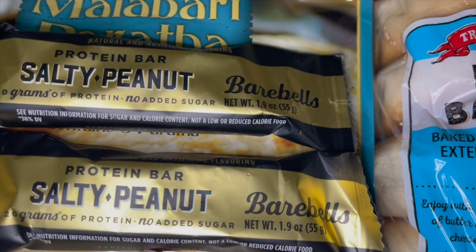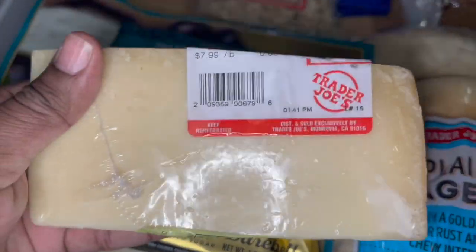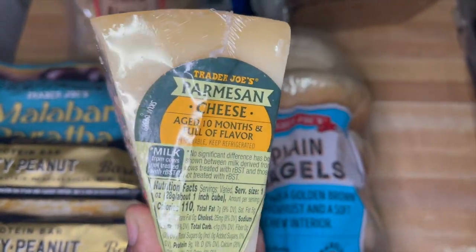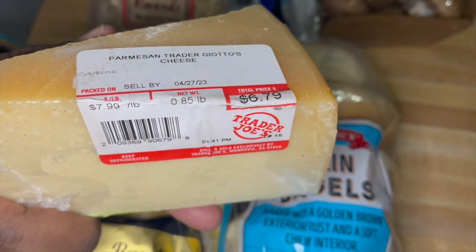I like this salty peanut protein bar — it's really good as well. And the final thing I grabbed was a block of their parmesan cheese. This was $6.79 — $7.99 a pound. I had more things I wanted to grab but I couldn't carry any more weight, so I just grabbed these items from that trip.